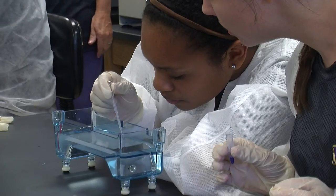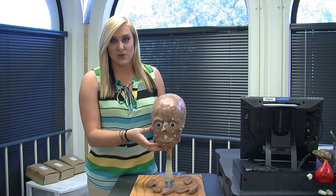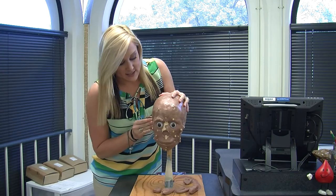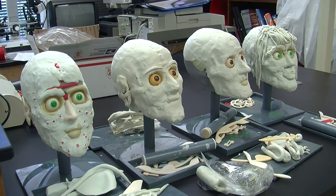Once the DNA samples were finished, they jumped into something a little more exciting. The students' favorite activity of the day was facial reconstruction. They had to take pieces of clay and create a face to match the one from the murder scene. It's really cool to get to play with the clay and try to make a person and a face out of it.